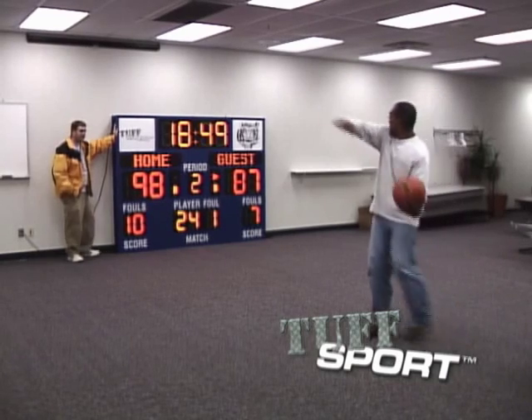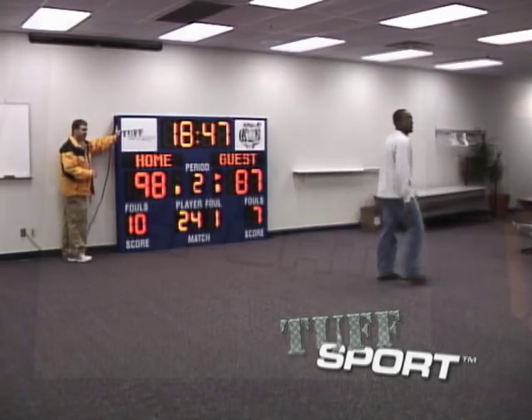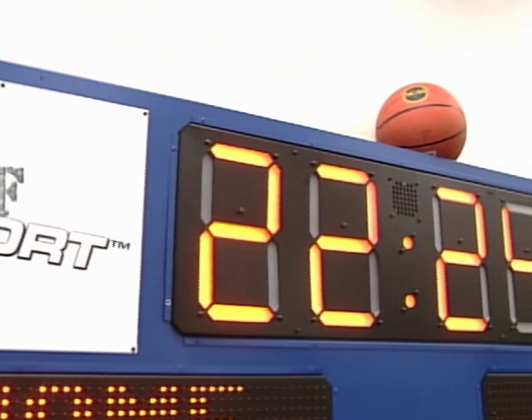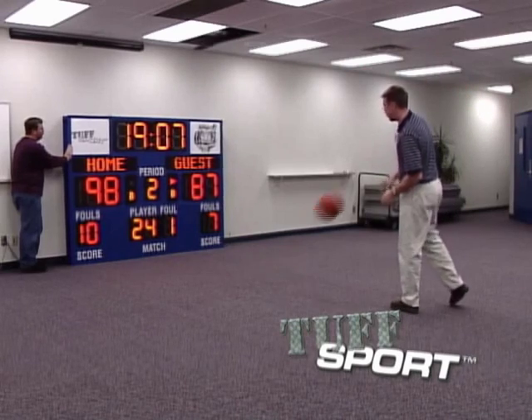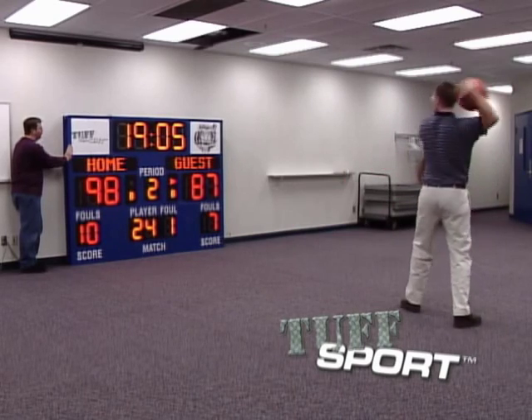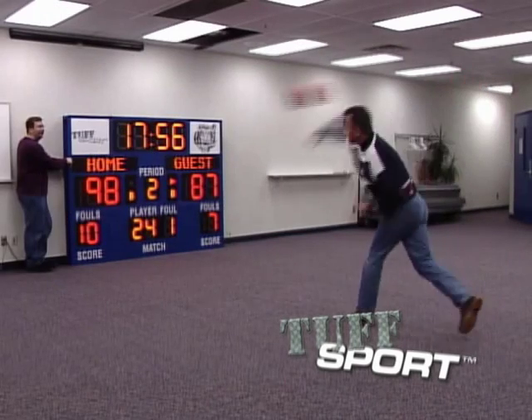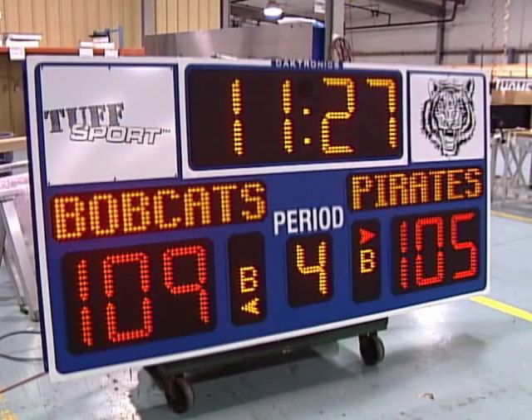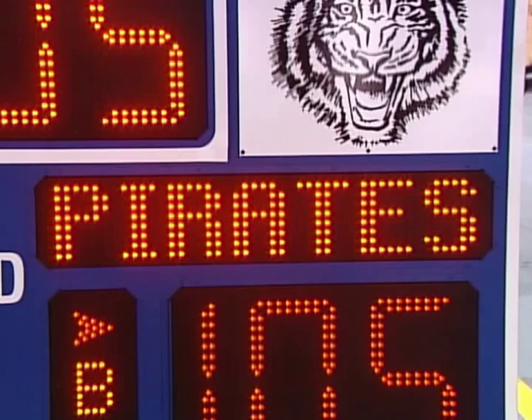This is no ordinary scoreboard. This is a Tuff Sport scoreboard — the newest, toughest, and greatest scoreboard from Daktronics. Tuff Sport scoreboards are made with 25% thicker aluminum compared with other Daktronics scoreboards. This thicker construction allows the scoreboard to stand up against direct hits from a basketball or volleyball. The more effective design reduces the need for protective screens.